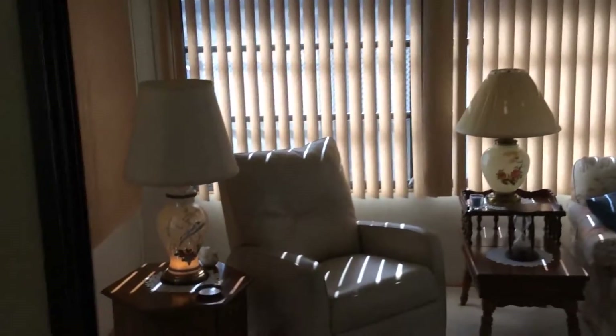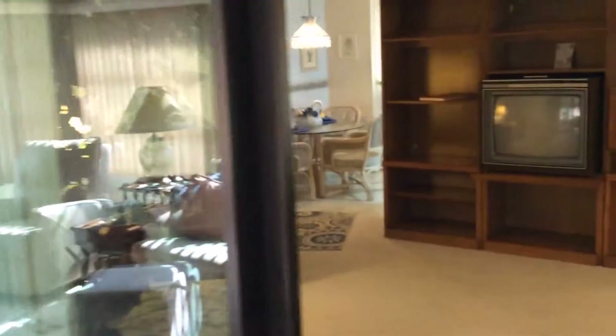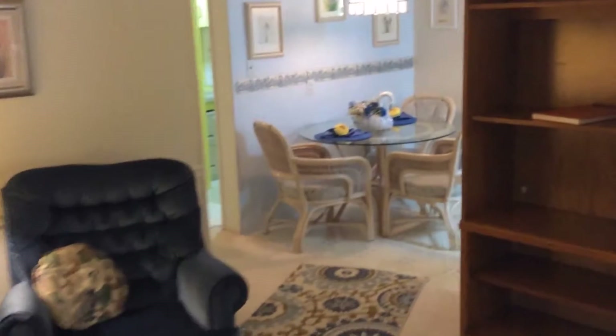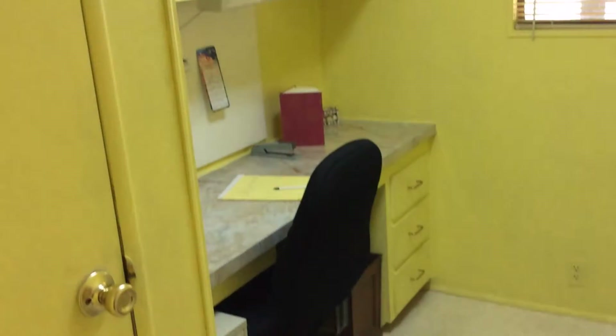Then we go out to the Florida room, which is fully heated and air conditioned with ducted air and heat — just a really nice space. Everything is included in here; you don't have to do anything, just bring your clothes. It's in perfect condition. This is a Palm Harbor home — if you know anything about Palm Harbors, it's a great manufacturer. Walking back through, that's our little dinette area, and there's a really cute little office space over here to the right.